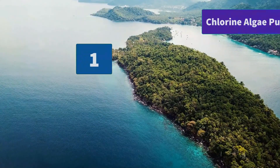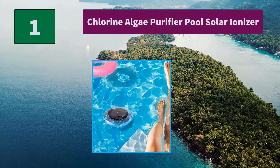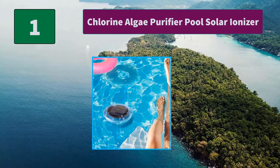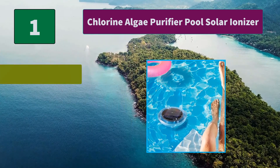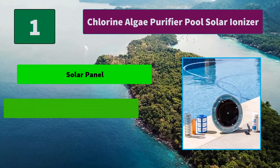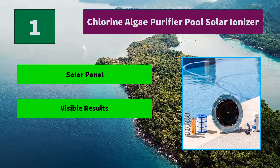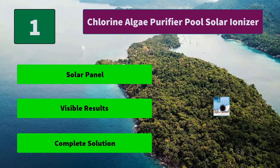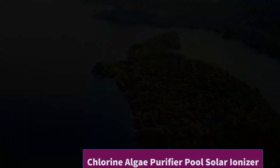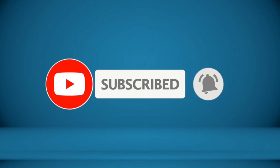Number 1: Chlorine Algae Purifier Pool Solar Ionizer. While chlorine is an effective treatment for swimming pool sanitation, it can be incredibly hard on the skin. It's known to sting eyes and cause dry, flaky skin, which can exacerbate existing conditions. Main Features: Solar panel, visible results, complete solution. For more information about this product, check the video description.